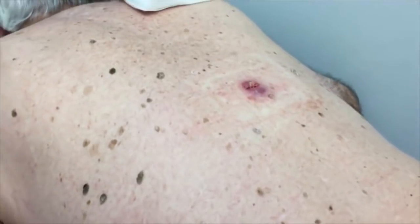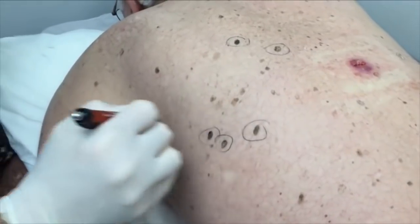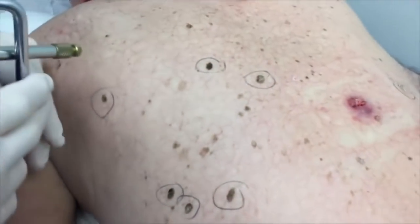So we're going to freeze these little spots first. One, two, three, four, five. What a whiner you've got! Alright, let's do some freezing.